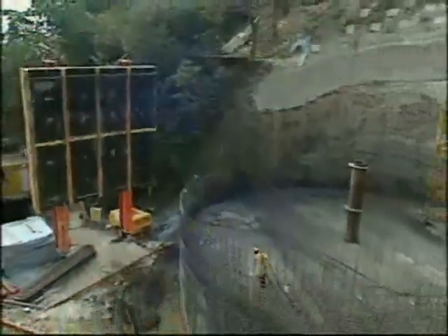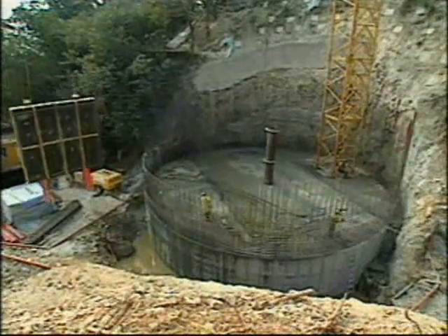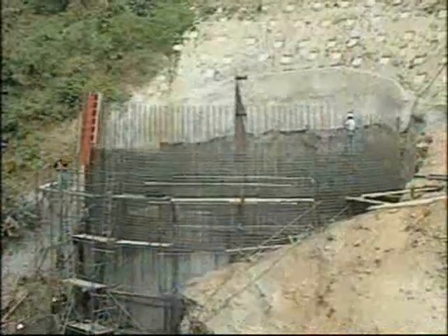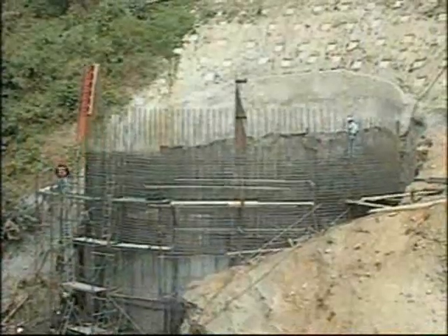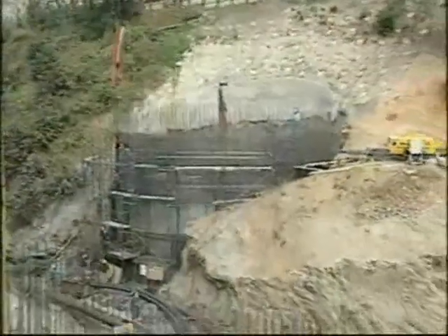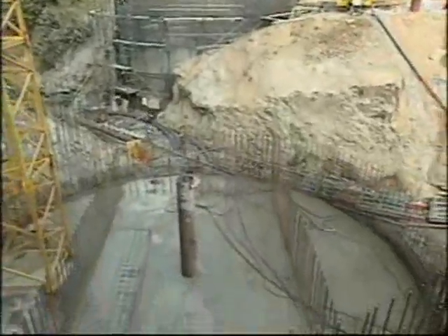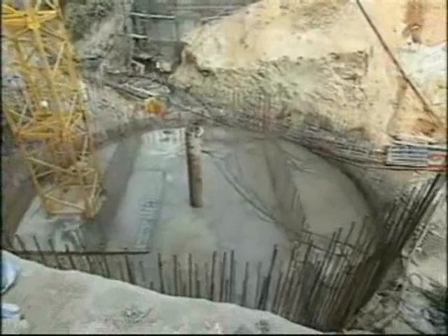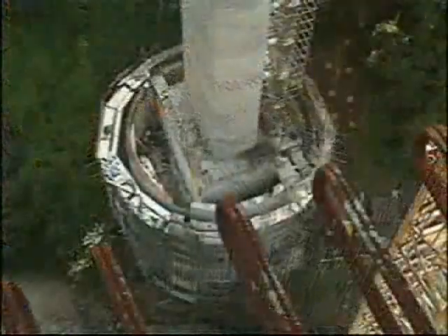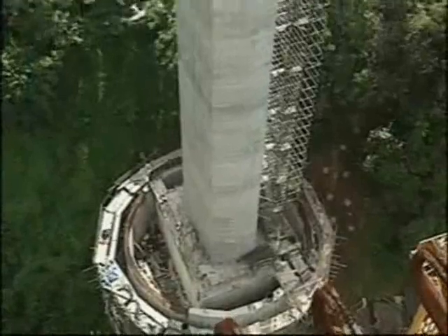Two 17-metre diameter circular foundations, each 11 metres high, support the end pier at the Tinkau headland, which links the approach structures to the cable-stayed bridge. These foundations were concreted in 2.2-metre high, 500-cubic-metre lifts. Ring walls containing rock fill on top of the foundations give additional mass.